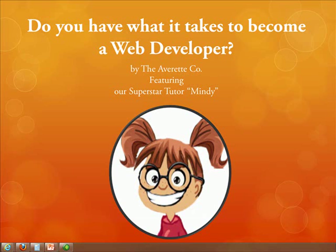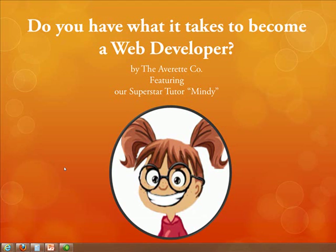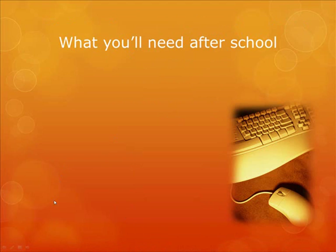Hello, it's Mindy, and welcome to part two. Do you have what it takes to become a web developer? If this is your first time watching this tutorial, you might want to check out part one, which covers what you'll need to start before moving on to part two. For everybody who is already on the second part, let's go ahead and get started.